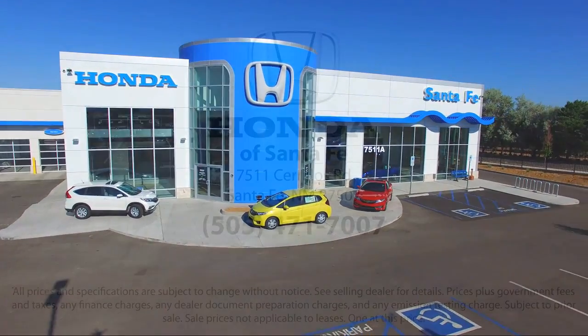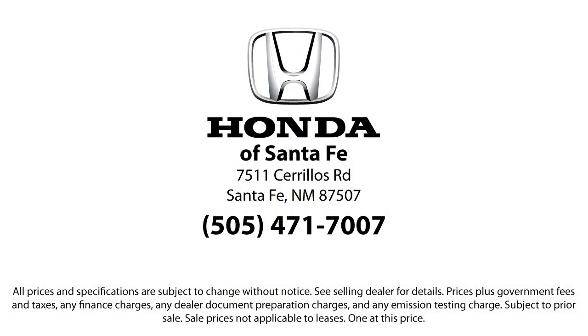So come in today and let us show you our dedication to quality service. We're located at 7511 Sereus Road in Santa Fe. Thank you.